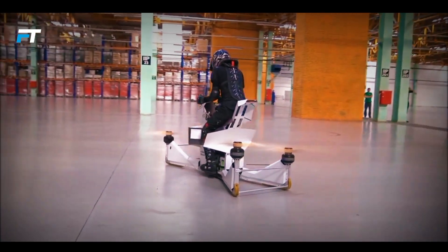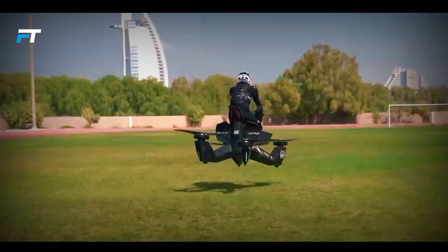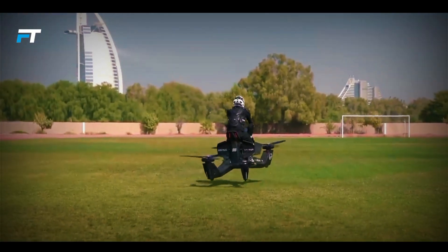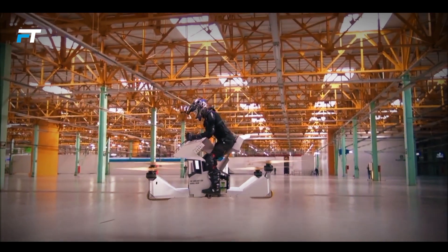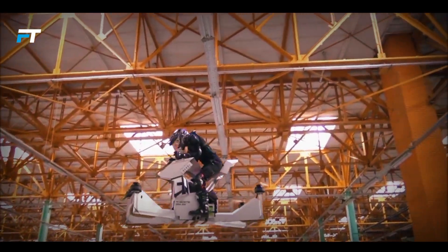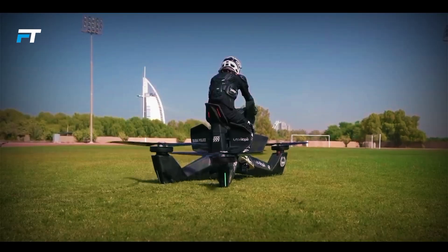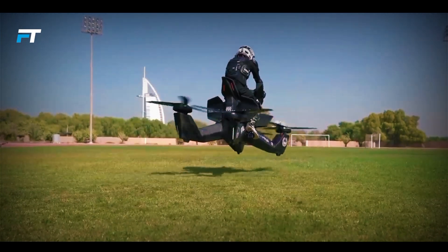Featuring a military-grade flight computer, the Scorpion 3 ensures safe and stable flight with precise altitude control. It comes with potential safety features like automatic landing when the battery is low and compensation for propeller failure. Its compact design allows for takeoff and landing in regular parking spaces, making it a practical and futuristic solution for personal urban transportation.